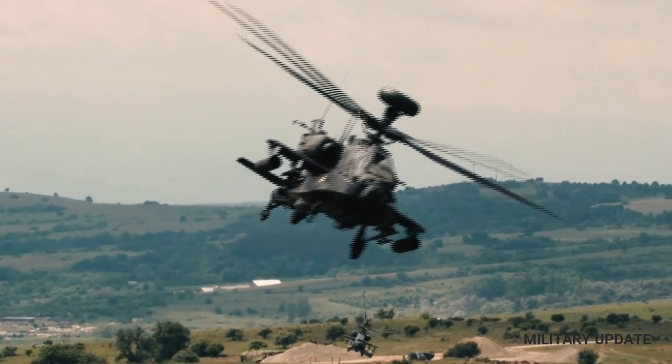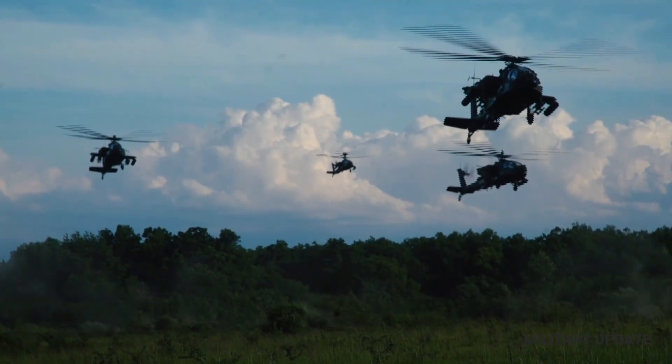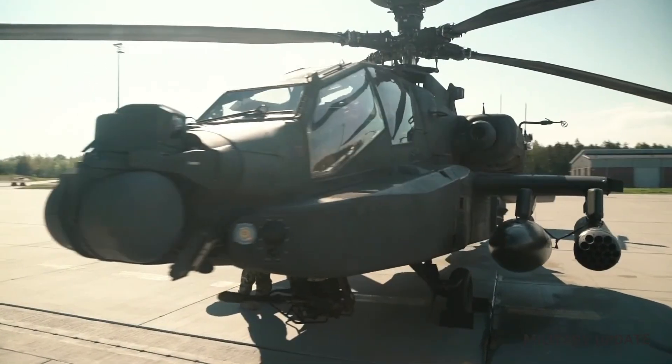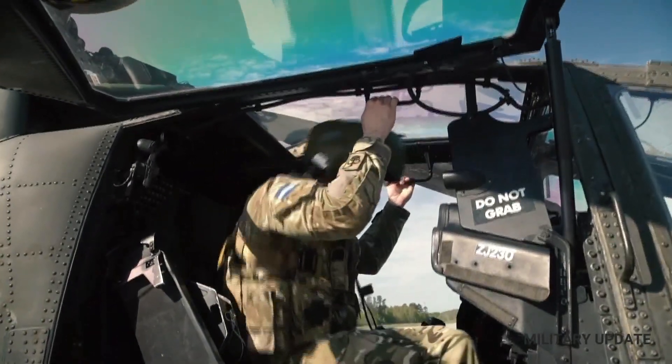The AH-64 Apache is one of the world's premier attack helicopters, designed to engage and destroy enemy forces in the air and on the ground. The Apache is a formidable aircraft, built for speed, maneuverability, and lethality, and has played a key role in many of the world's conflicts over the past few decades.